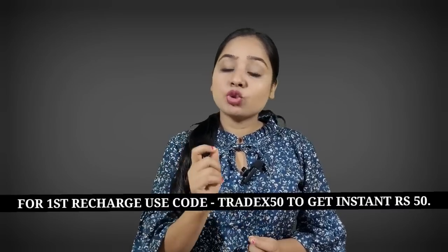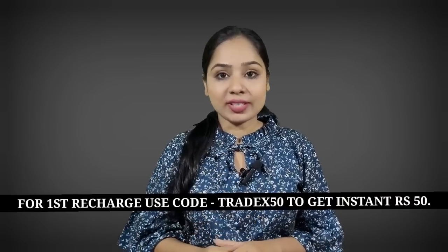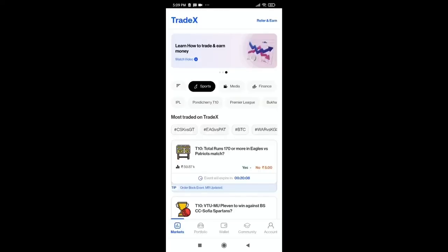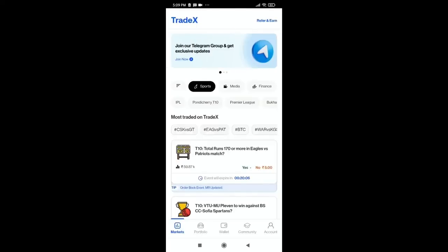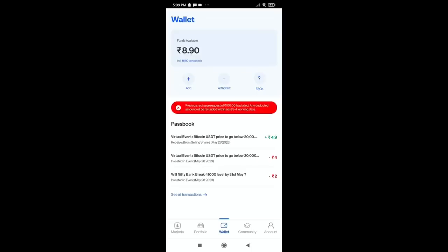It is a very simple and easy process. You just have to recharge. In your first recharge, you will get a 50 rupees instant bonus if you use the code TRADEX50 — this is only for new users. In the Tradex app, you need to add some money to the wallet. Just click on the wallet and you can see the funds available — for example, I have 8 rupees available.